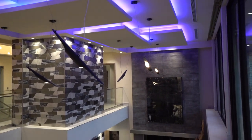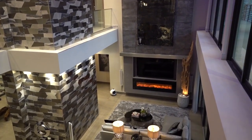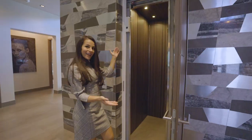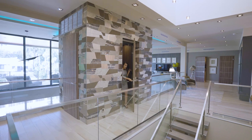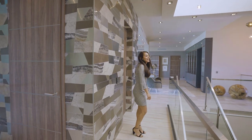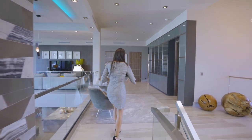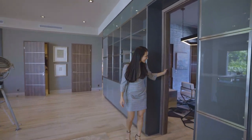Now let's check out the upstairs and see the other rooms. Let's take the elevator up — wow, what a smooth ride! Now follow me — we have three ensuite bedrooms up here and another beautiful office.